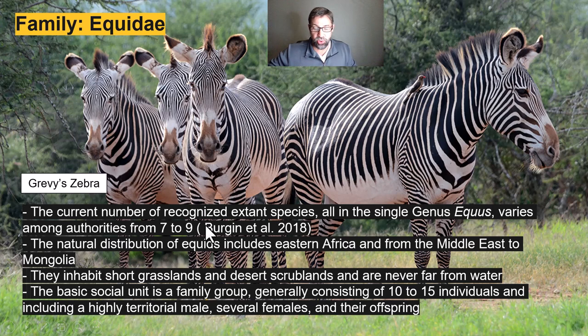The family Equidae contains between seven and nine species, all in the genus Equus. Their natural distribution includes eastern Africa and from the Middle East to Mongolia. Extant equids include the African wild ass, the Przewalski's horse, the Asiatic wild ass, the Kiang, and three species of zebras — the Grévy's zebra, the plains zebra, and the mountain zebra — as well as the sometimes feral horse, the domestic horse, and the donkey. Equids inhabit short grasslands and desert scrublands, never far from water. Their basic social unit is a family group of generally 10 to 15 individuals including a highly territorial male, several females, and their offspring.